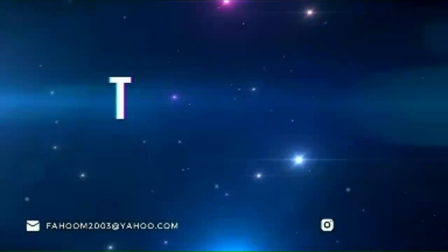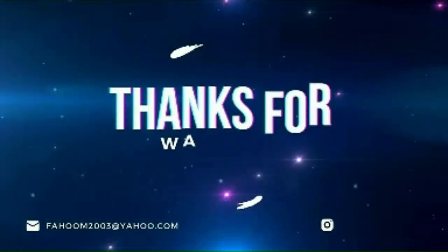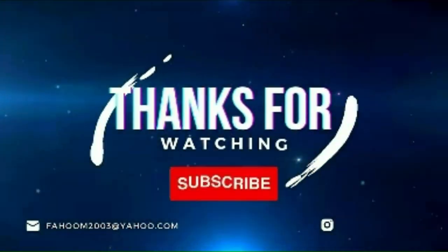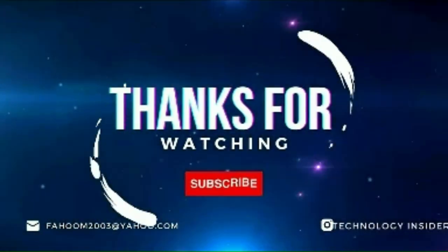We appreciate your commitment in watching till the end. Please take a moment to share your valuable thoughts and comments below. We eagerly look forward to hearing from you. Stay tuned for our upcoming content and see you again soon.